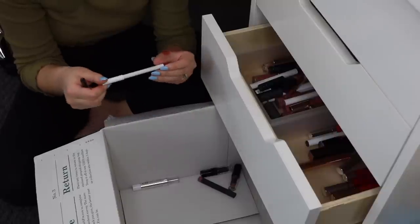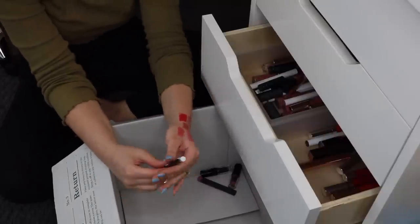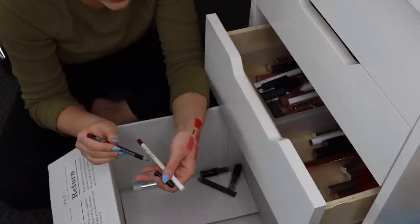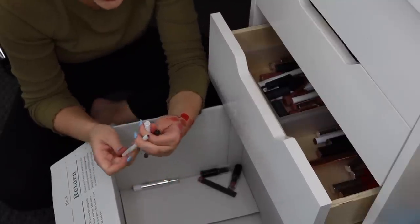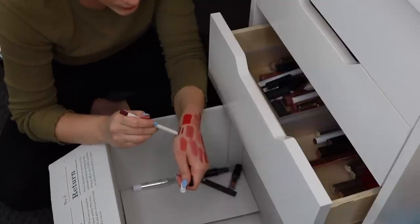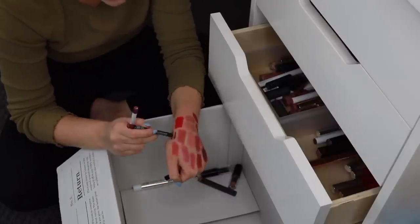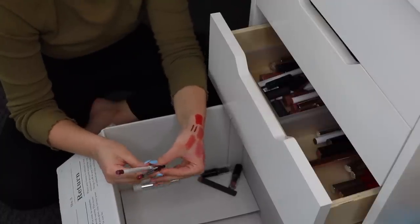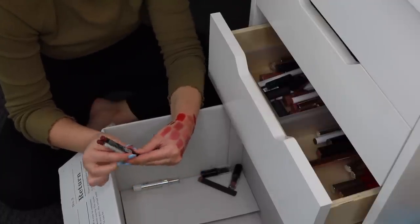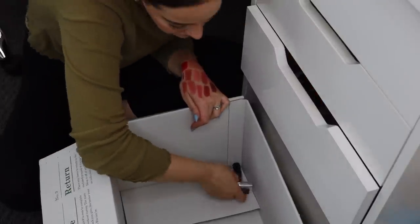I have the NYX Lip Liner in Cabaret and this ColourPop Lippie Pencil in the shade R&B — both like deep, wine-ish fall shades, but different tones. The R&B shade is more purpley and the NYX one is more berry. I think I'm going to keep both because I do like a deep lip liner when I'm doing a darker lip.